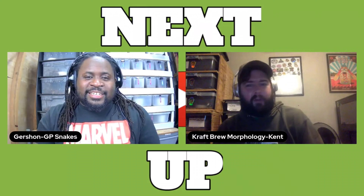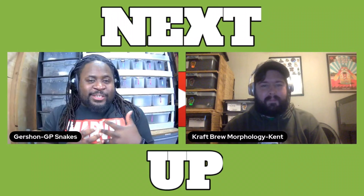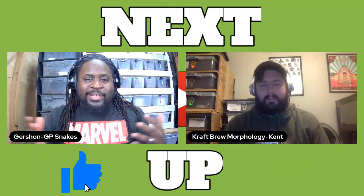I'm good, Gershon. Thanks for having me on here. No problem. You mainly focus on ball pythons. You're about to get into ball python breeding, correct?